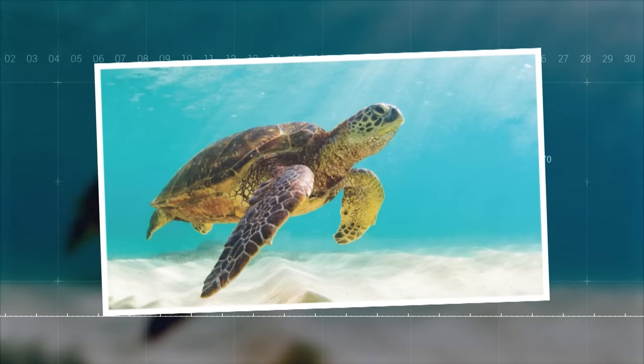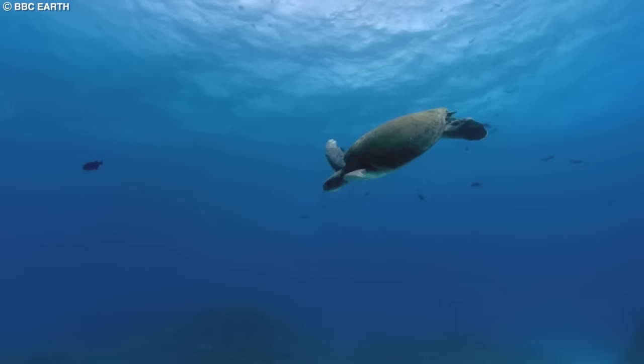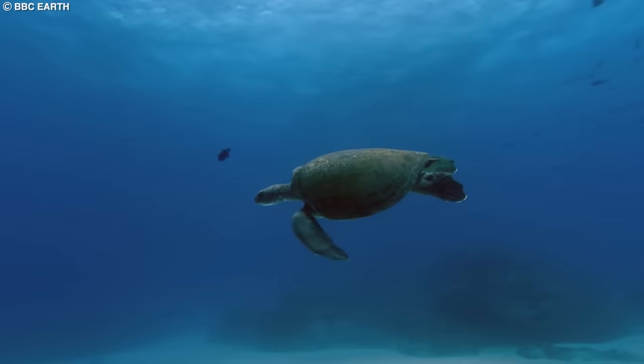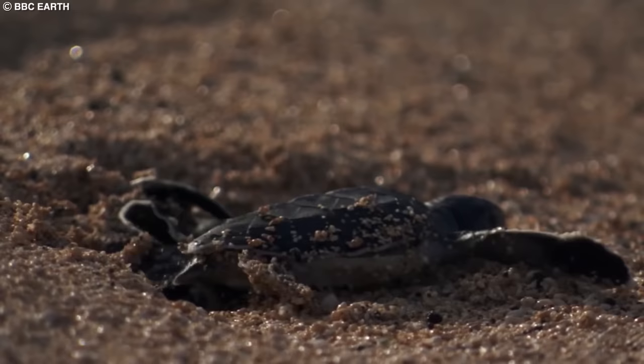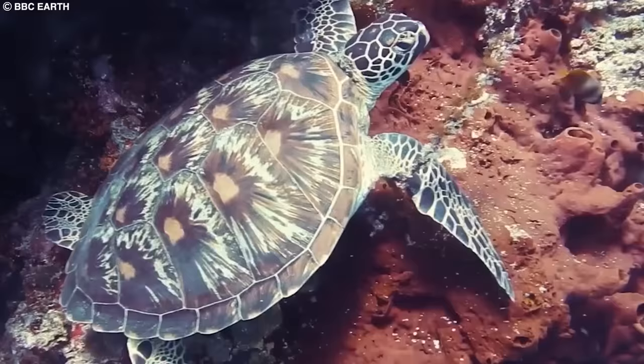Number 2: Green Sea Turtle. The green sea turtle is named for the greenish color of its fat, not the color of its shell. These turtles are found in tropical and subtropical waters around the world, nesting on sandy beaches. Green sea turtles are herbivores and primarily feed on seagrasses and algae, which help maintain the health of the seagrass beds and coral reefs.